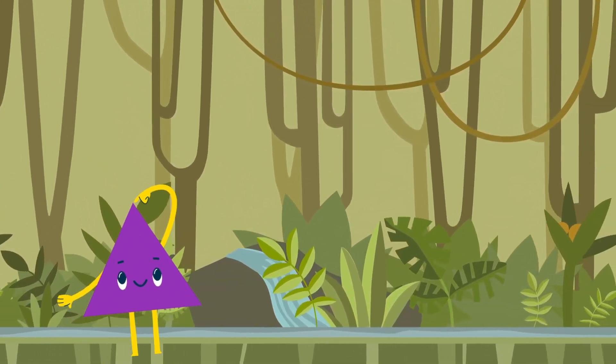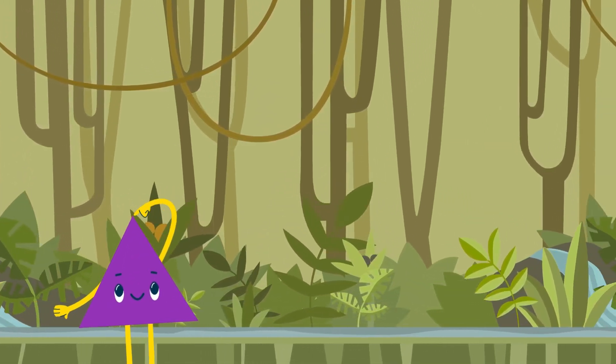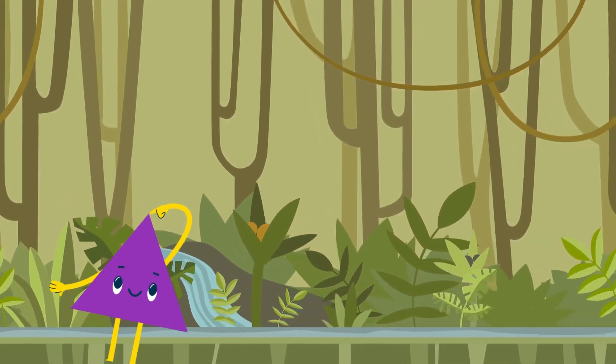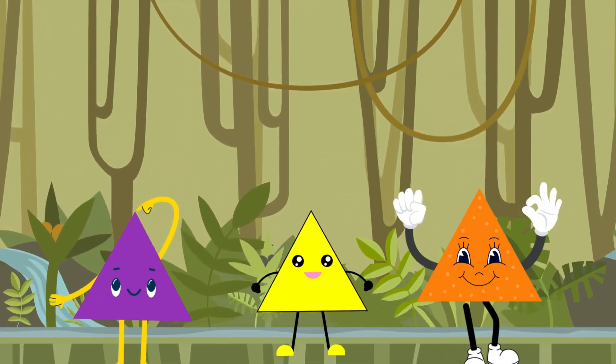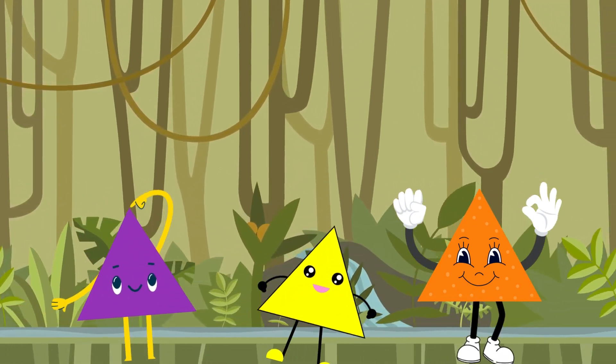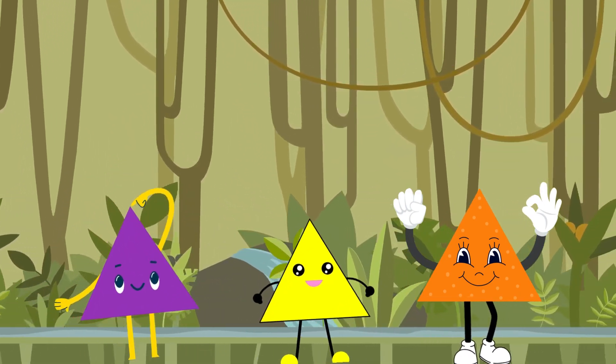Now let's dive into a magical story. Once upon a time, there was a little triangle named Tommy. Tommy loved to climb and explore. One day, Tommy met other triangle friends. Can you guess their names? That's right, they were Timmy and Tina. Together, they went on exciting adventures, discovering more triangles in the world.